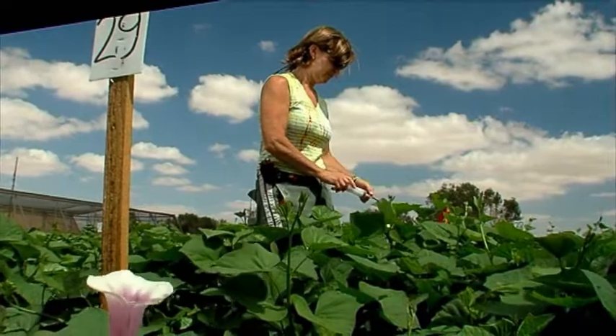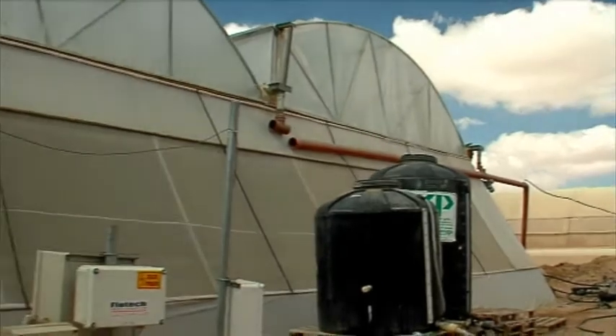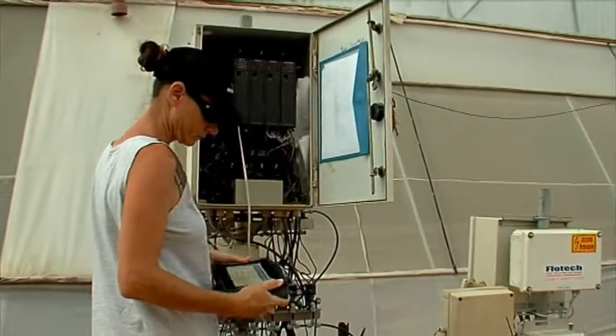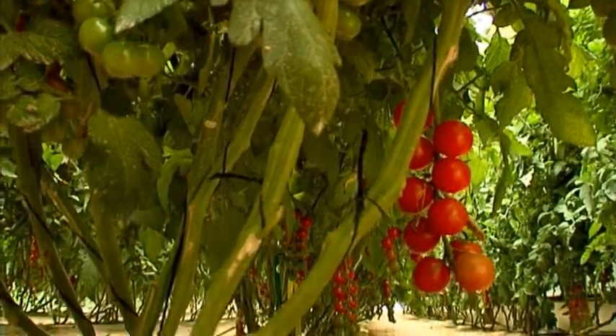The purpose of the Ramat Negev R&D Center is to develop innovative methods of growing, irrigating, fertilizing and cultivating crops and adapting them to the ecological conditions of the region by means of numerous theoretical and experimental studies in the field.